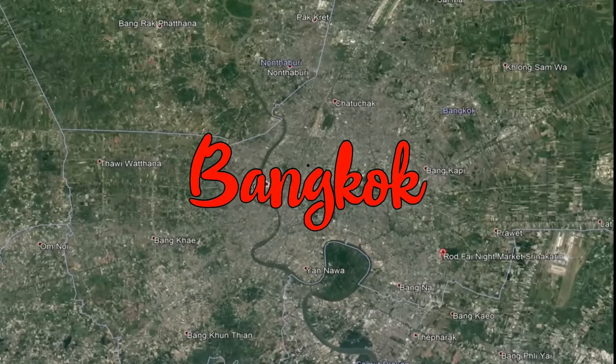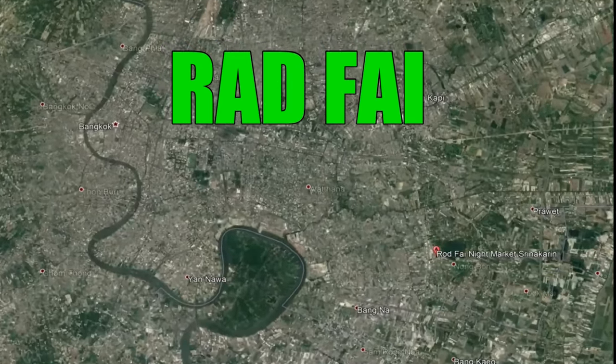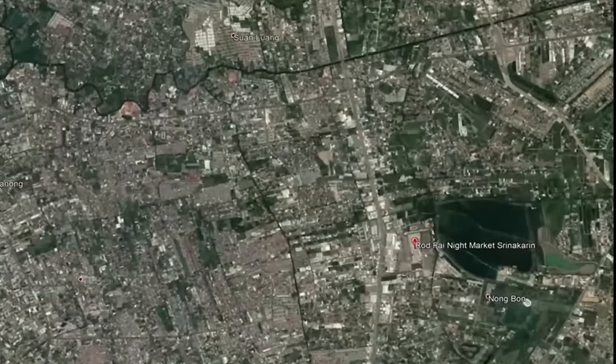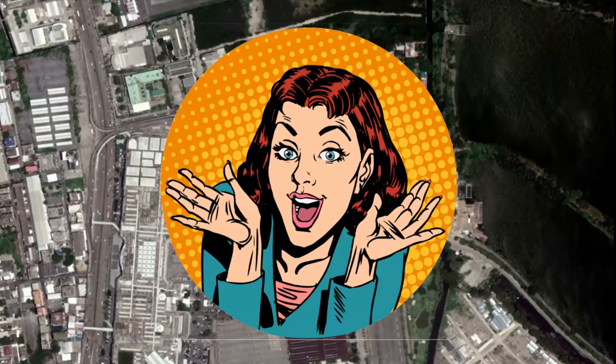Hi there everyone, this is Stephen from Thailand Unplugged, with Mal at the moment. We are just outside of Bangkok in a place called Bang Na. We're off to the Rot Fai train night market — it goes by many different names, but that's the most common one, or you could call it the knock-on-the-road market.